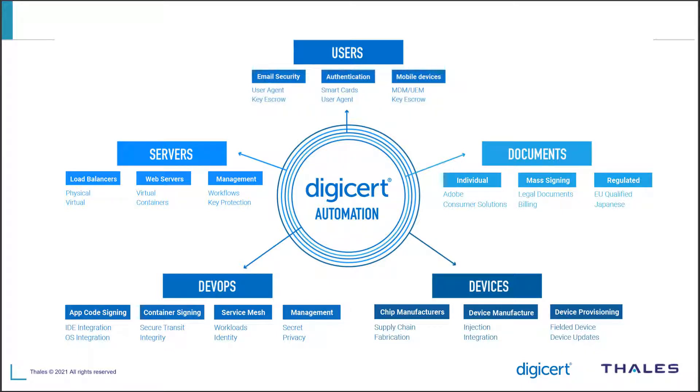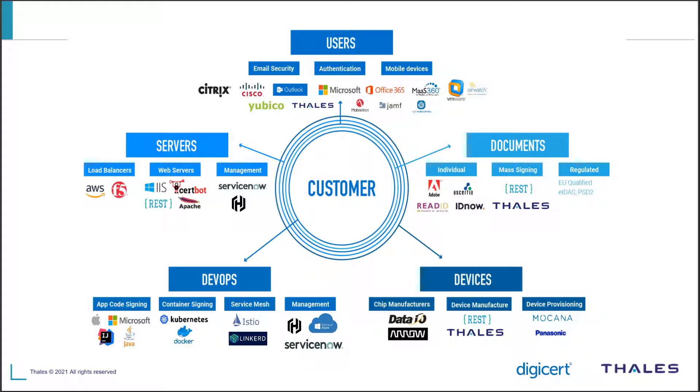Security is being built in by the developers, so you need a nice workflow built in with them — it's not added on after the fact anymore. From the developer perspective, those integrations for automation go right into the IDEs where they're writing code, right into the Kubernetes and Docker management systems they're using. There's all of this third-party technology across all these PKI use cases where we just have integrations to help manage the key aspects of certificate deployment and allowing identity access or encryption.